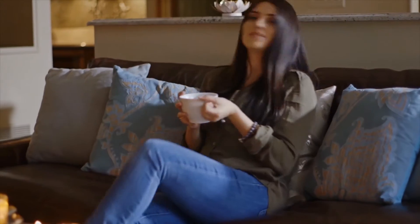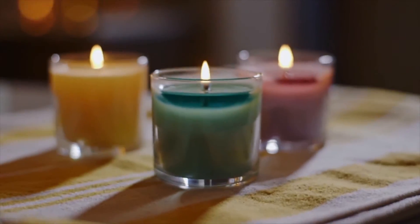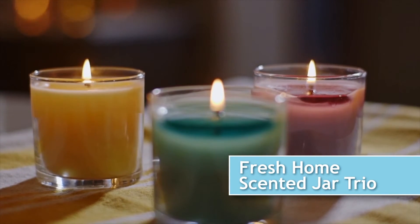Making it easier than ever to keep fresh fragrance in your home. Not sure which fragrance is right for you? Try our Fresh Home scented Jar Trio. It makes a perfect gift, too.